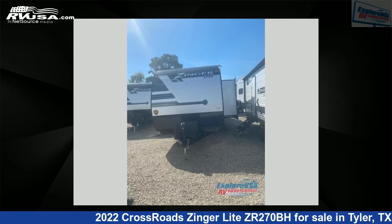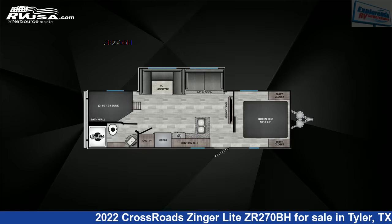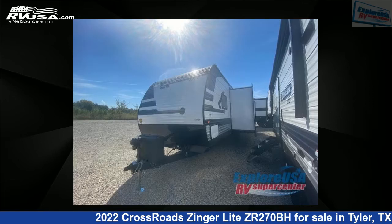This 2022 Crossroads Zinger Lite ZR270BH is a travel trailer RV. It is located in Tyler, Texas 75706 and is offered for sale by Explore USA RV Supercenter, Tyler, TX.